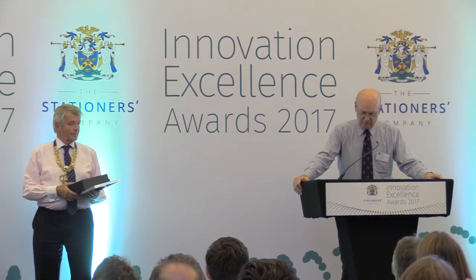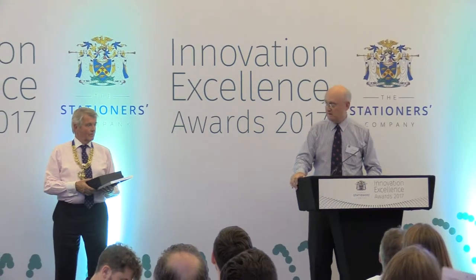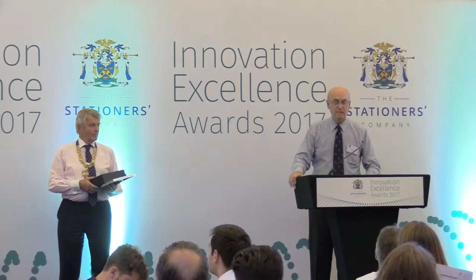And the winner of the Novel Manufacturing Category Award, who also receives free consultancy time with Mattis and Squire, is Muller Martini.